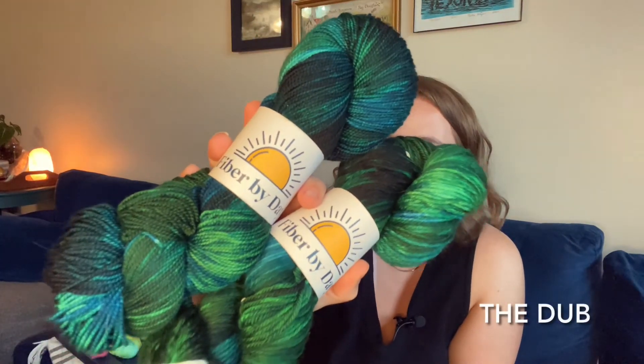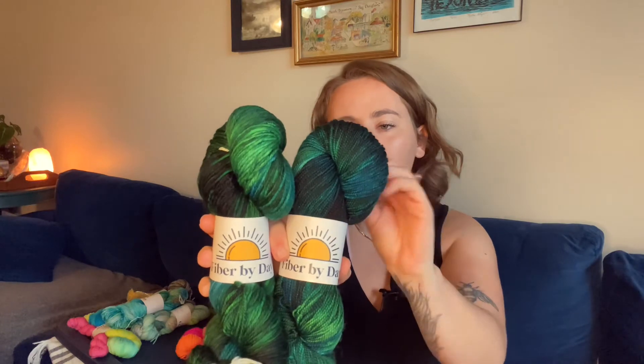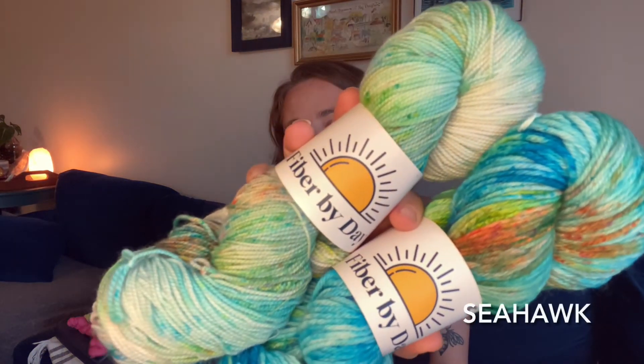This is the Wilmy collection, so everything in it is in some way inspired by Wilmington. This is The Dub — Wilmington is home of UNCW, which is my alma mater and Christian's alma mater, and their colors are blue and teal, so you'll see that in these. Followed by Seahawk, which is the UNCW mascot — lots of teals, oranges, blues, some green, some yellow. Colorways can vary a lot between bases but we try to keep them consistent between dye lots.